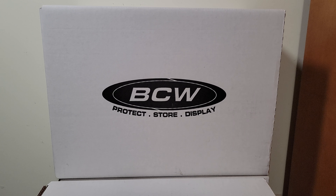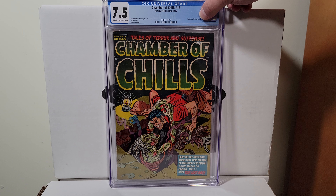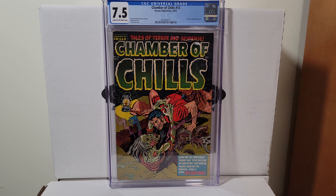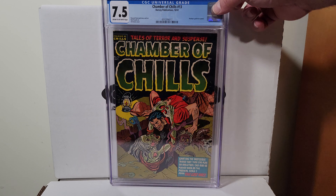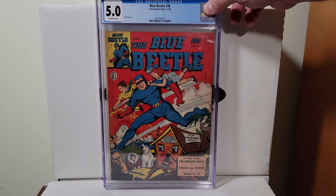Going back to the golden age — Chamber of Chills 13. This is a 7.5 cream to off-white pages, Al Avison cover. Nice looking copy. There was an 8.5 that somebody snatched up right away that I was going to buy — had to try to sell my under copy. I snoozed and then I lost.